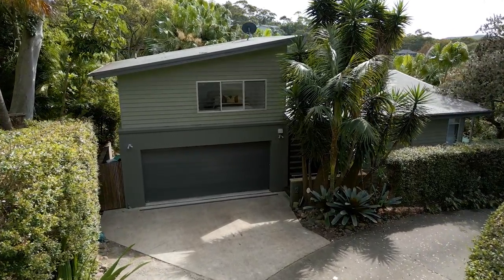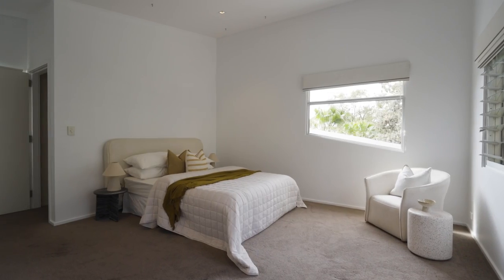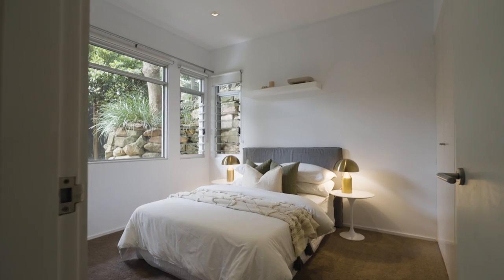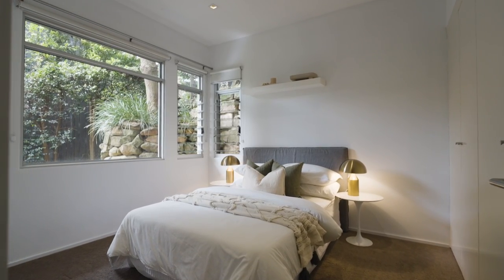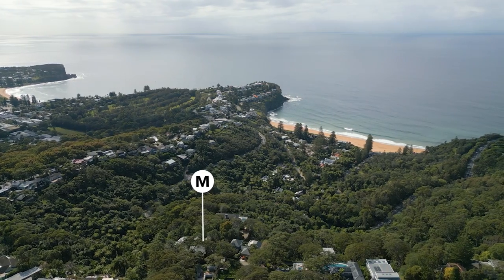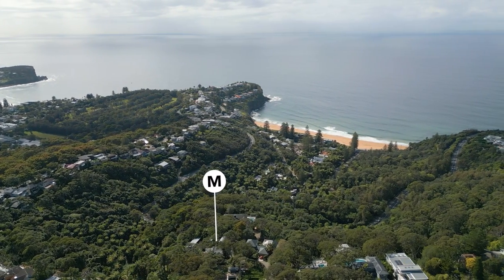In my experience, it's almost impossible to find a home of this quality in such an extraordinary setting. It feels a million miles from care, yet it's within five minutes of both Avalon and Newport. I'm Adrian Venturi from McGrath Pittwater. James, Lyndall and I would love to take you through this exquisite hinterland property at 2 of 5A Woollombuy Road in Bilgola Plateau.